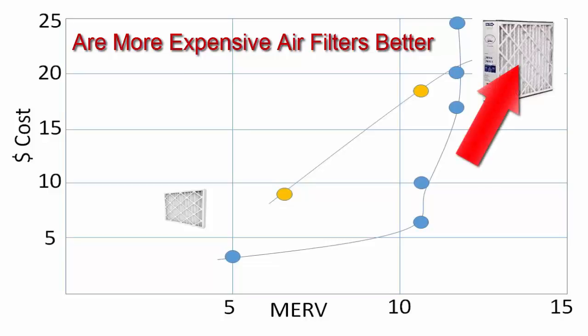As a general rule, prices are higher for filters with higher MERV ratings. But here is one instance when buying the best, most expensive filters — those with MERV ratings greater than 16 — may do more harm than good.